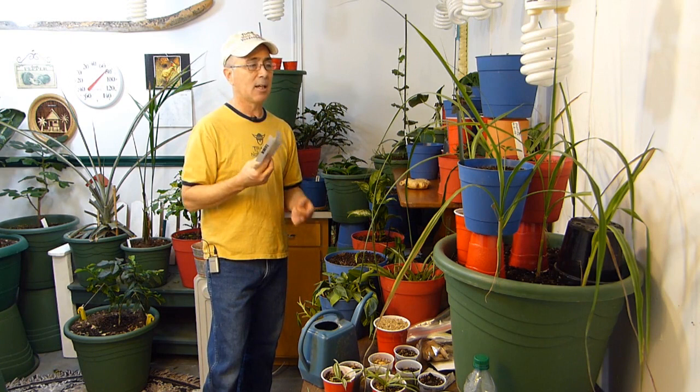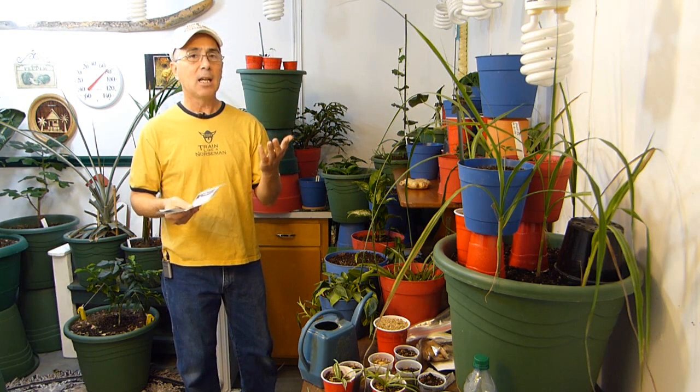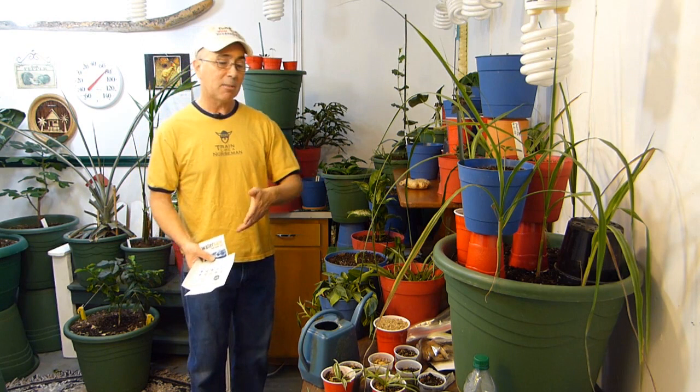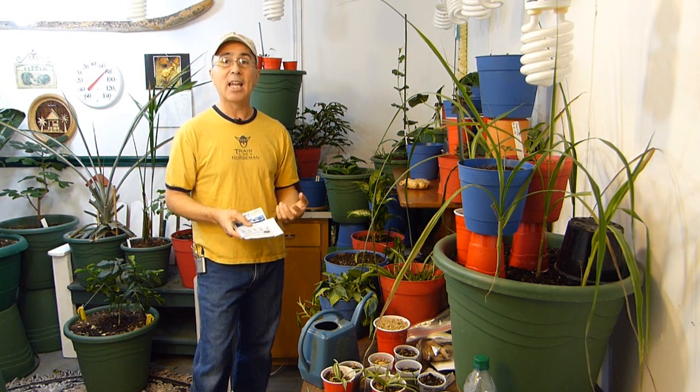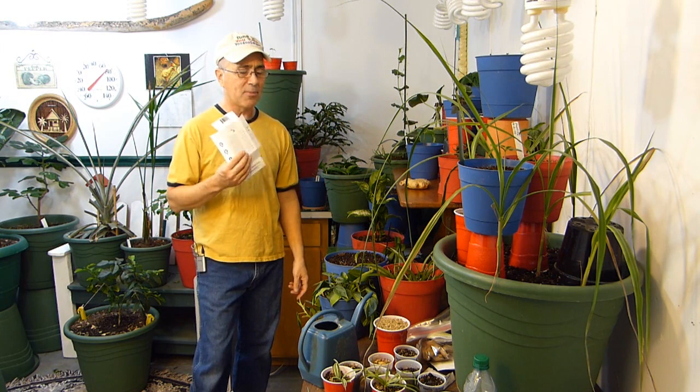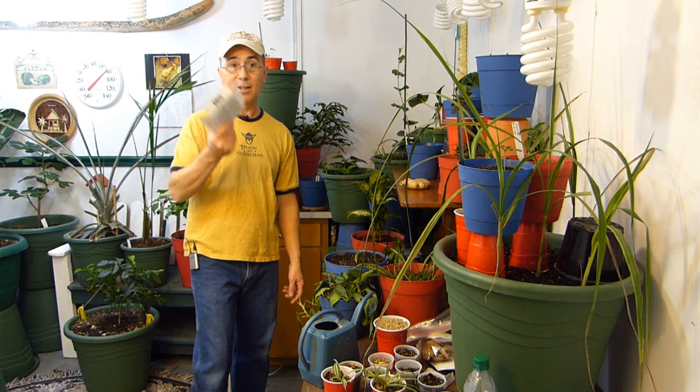I'm looking for another fertilizer to replace it and I think I might have found one — it's called Grow Big. I don't know if it's pure organic, but some people say it's a blend of organic and inorganic, which is actually kind of cool — they come together and work together. You get the benefits of inorganic for feeding your plants right off the bat, but you also get the benefits of organic which is going to feed the soil. I'm going to read up on it more and may end up using it in my grow room. So everything's working pretty good.